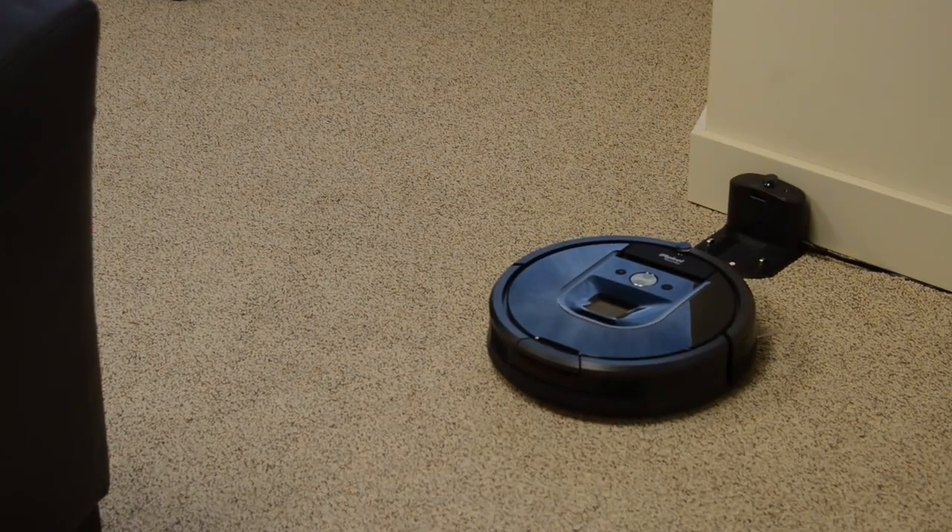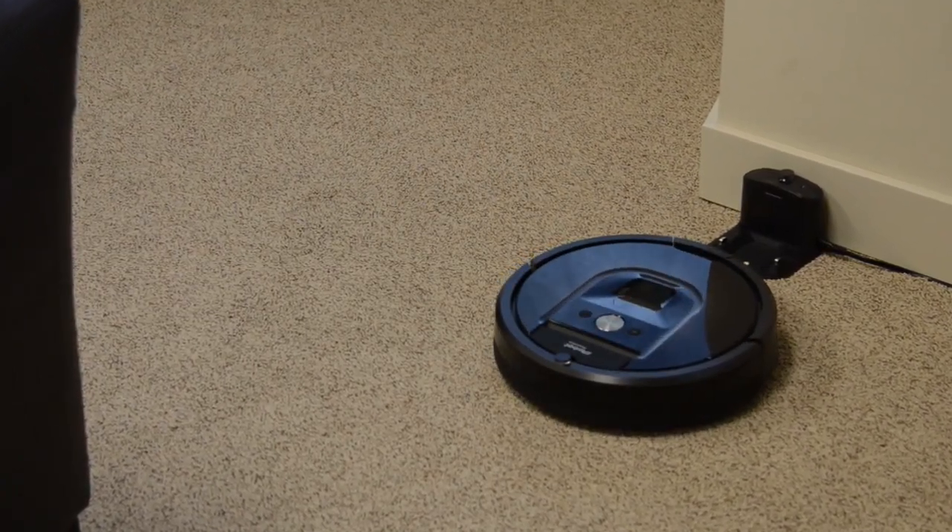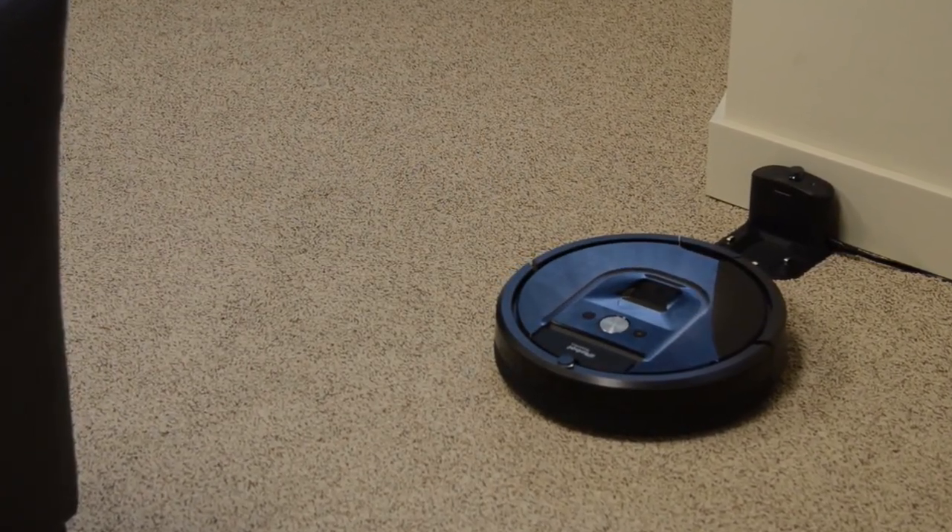Maybe in the next version. Having the Roomba vacuum on its own while you're away is ideal anyway, because despite its small size, the 980 makes a fair bit of racket while it's working, so don't expect your cat to ride around on it. Probably a good thing.